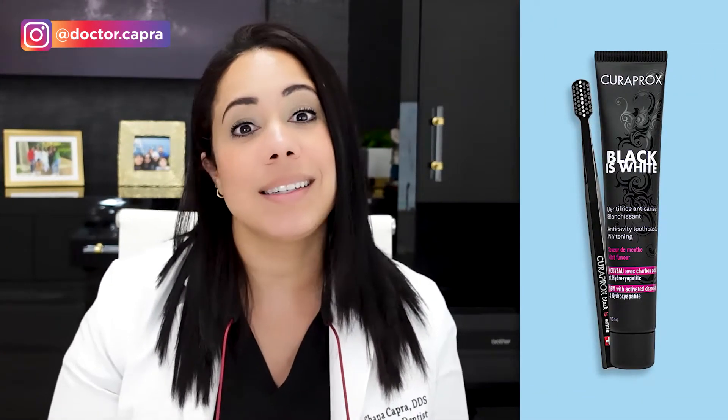Remember I told you that not all charcoal toothpastes are bad? You can find a charcoal toothpaste with a lower RDA — you just have to make sure you know what the RDA is. If I were to use a charcoal toothpaste, there is one from Curaprox called Black is White, and the RDA for this toothpaste is 76. That's pretty good and safe for your enamel.